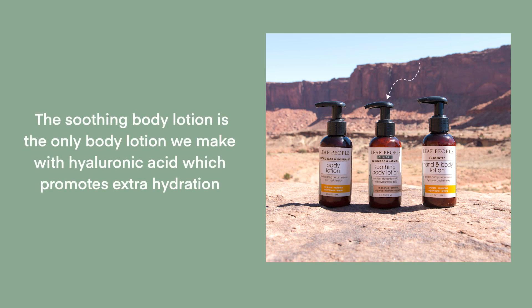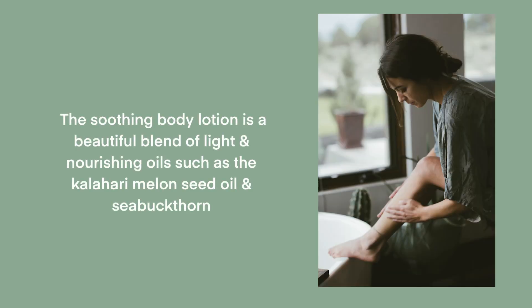If you don't want the body oil route, we have some beautiful lotions. One of our favorites is our clinical rosewood and hyaluronic hand and body lotion — the only body lotion we make with hyaluronic acid, so it has an extra juicy hydrating factor. We use a beautiful profile of very light but nourishing oils like kalahari melon seed and sea buckthorn, giving you wonderful hydrating properties and plant extracts in a light, easily absorbed cream.